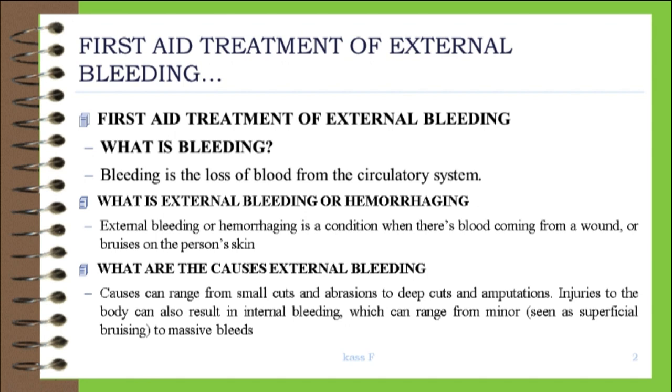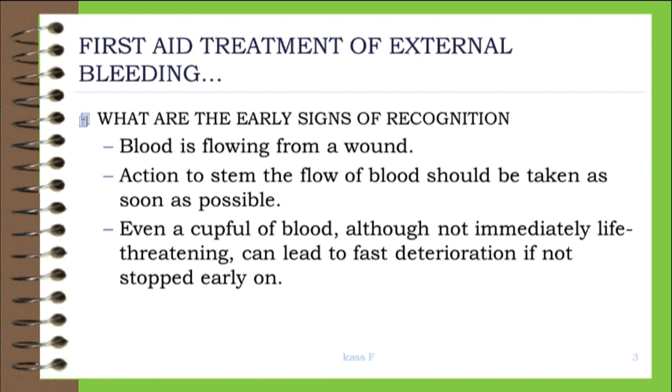What are the early signs of recognition? Blood is flowing from a wound. Action to stem the flow of blood should be taken as soon as possible. Even a cupful of blood, although not immediately life-threatening, can lead to fast deterioration if not stopped early on.